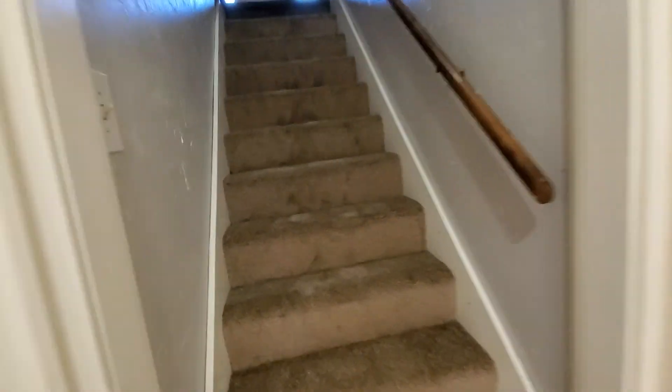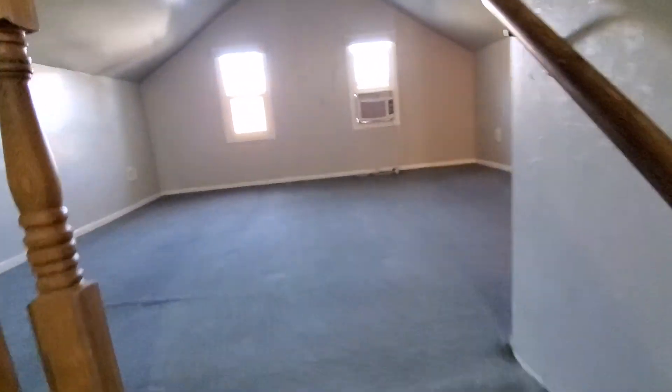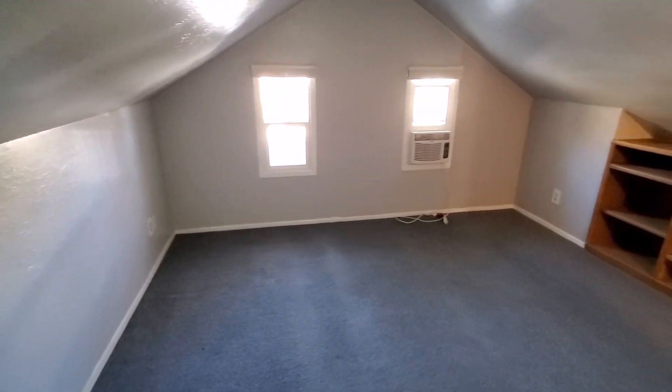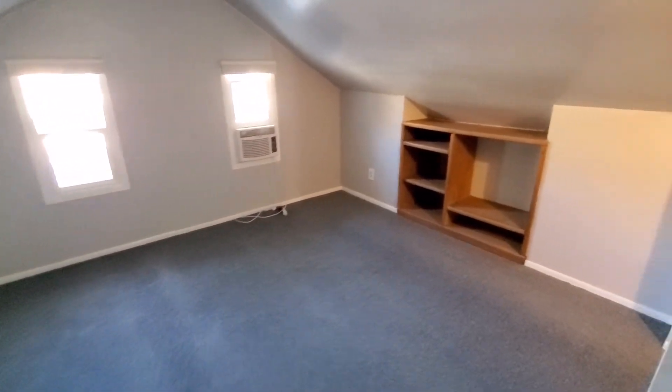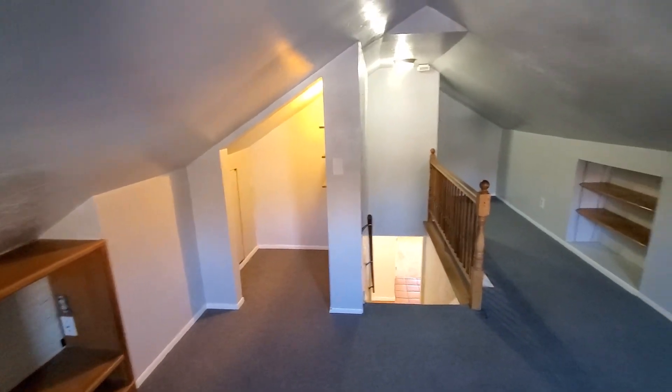We'll go take a look at the upstairs. This is a cool area up here, great for like a TV room. Got a nice open space, a little built-in area there, and another little storage nook.